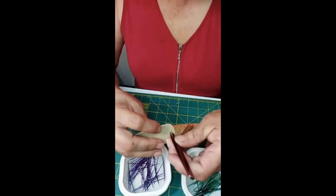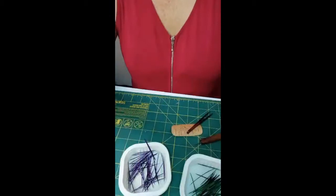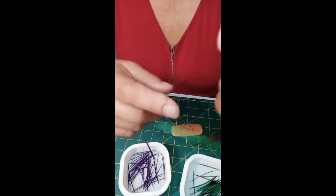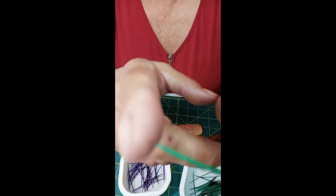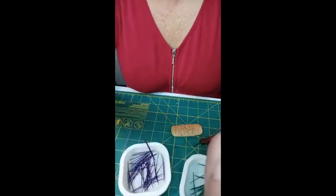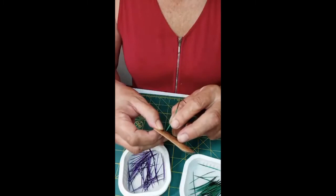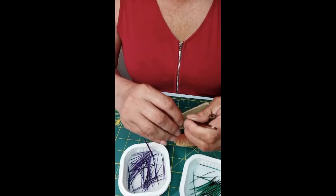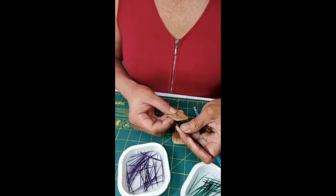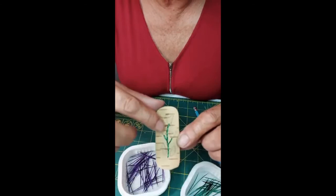I'm going to use the tweezers to pull the quill out. There are two ends to this — you have the little tip, then you have the black end. The section I'm using to put it through the hole is the very thin tip of the quill. Here's the stem of the flower. Now I'm going to finish the leaves and then do the purple flowers.